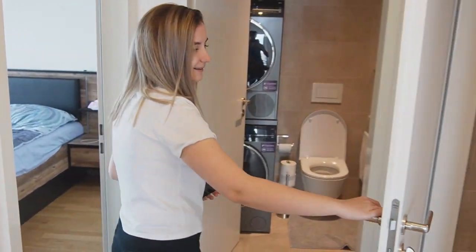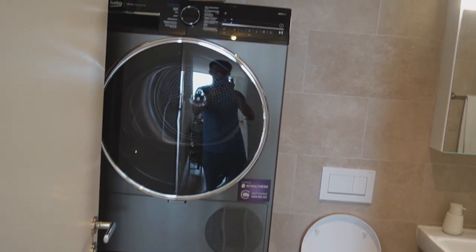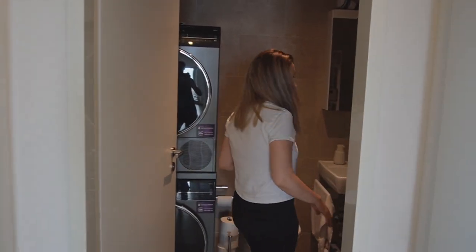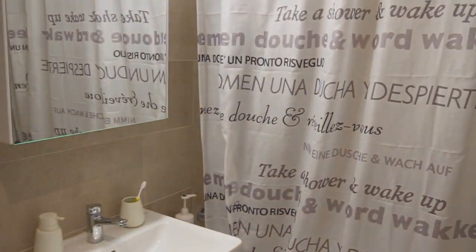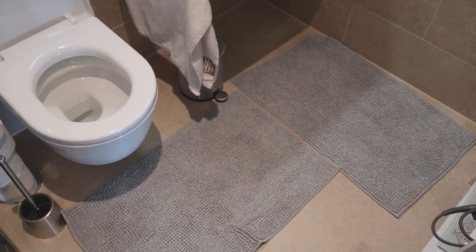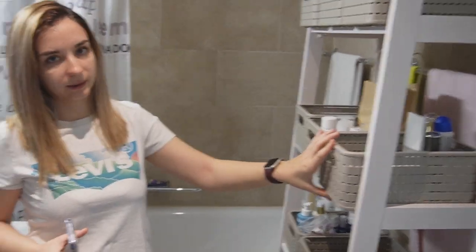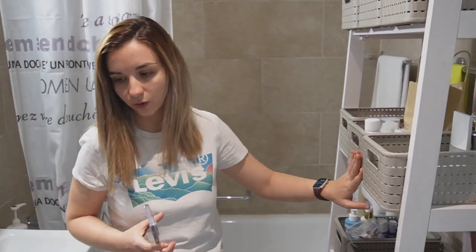Let's start with the big bathroom. Everything you see here is new compared to the other bathroom. The carpets are from IKEA. There are soap dispensers and similar items, a shelf from Comforama, and these organizing boxes from Amazon — they fit perfectly three in a row on the shelf.